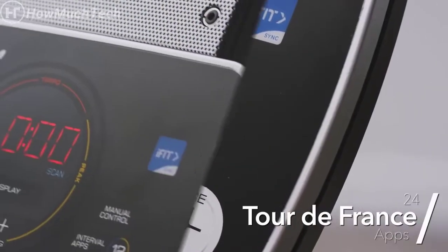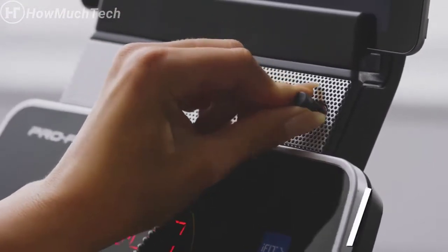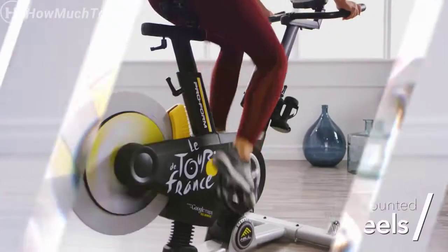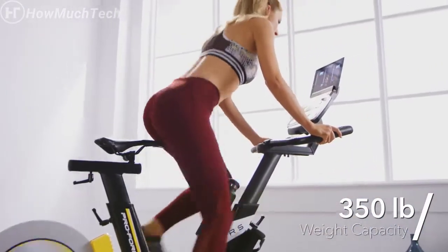Plug into the audio port and enjoy your personal audio delivered clearly through dual two-inch speakers. Once your workout is complete, simply clear out space by rolling your machine out of the way. The commercial-gauge solid steel construction accommodates up to 350 pounds and is backed by a lifetime frame, three-year parts, and one-year labor warranty.